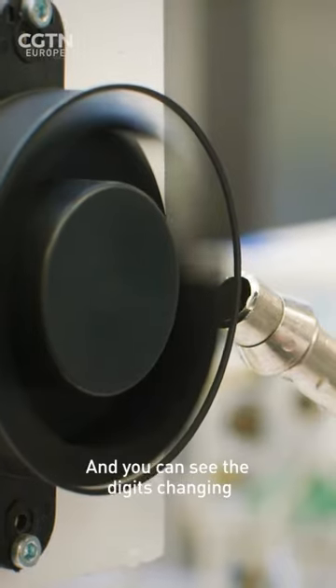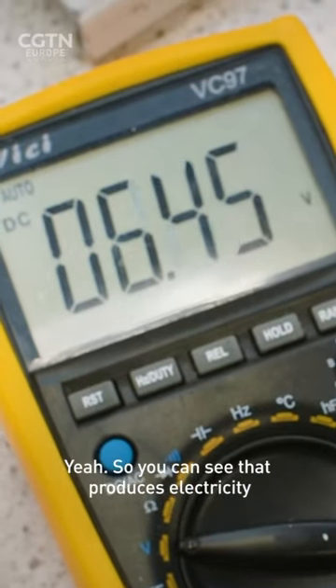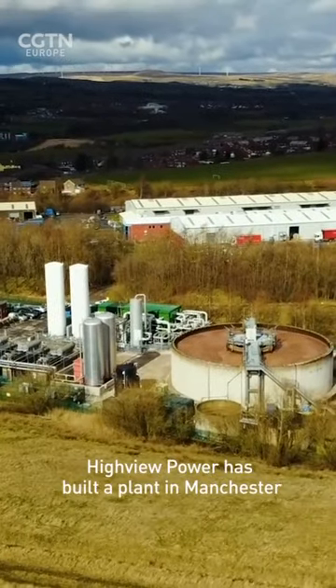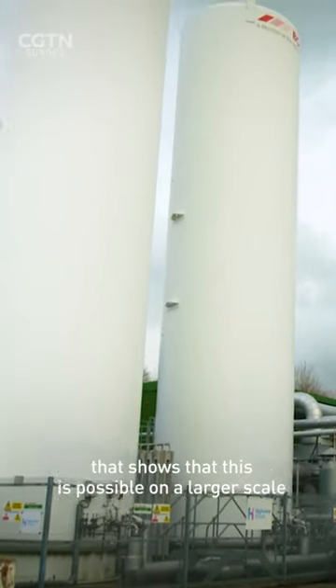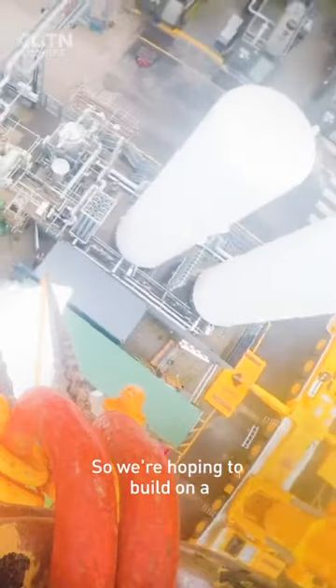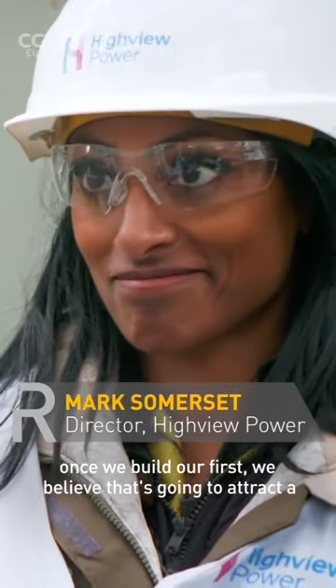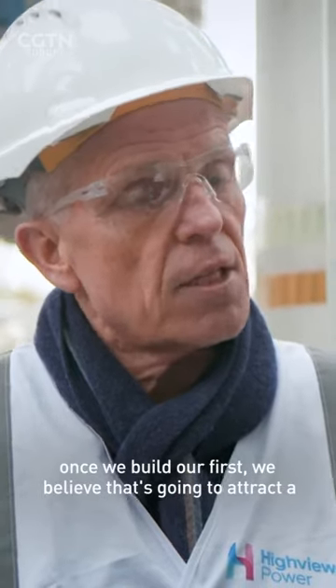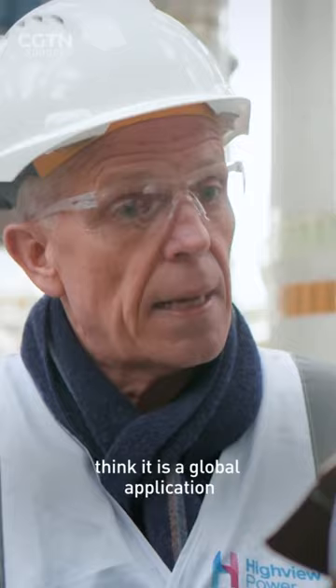And you can see the digits change — that's producing electricity. Highview Power has built a plant in Manchester that shows that this is possible on a larger scale. We're hoping to build on a commercial scale our first project in the UK towards the end of this year. Once we build our first, we believe that's going to attract a lot of global interest because we do think it is a global application.